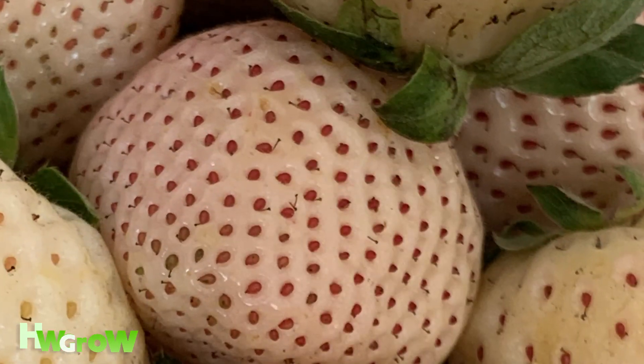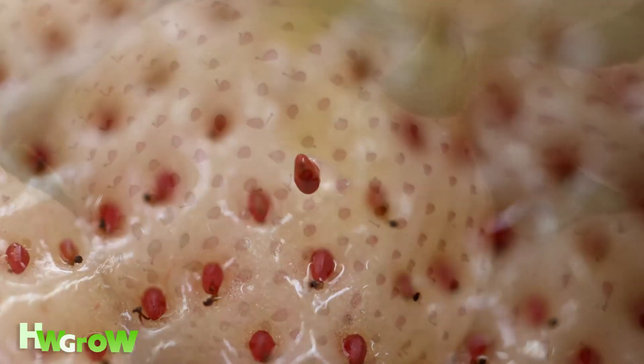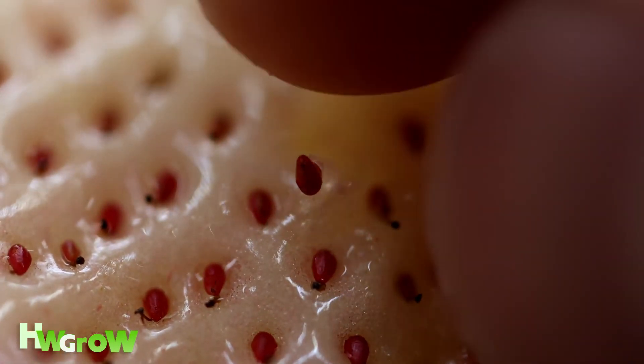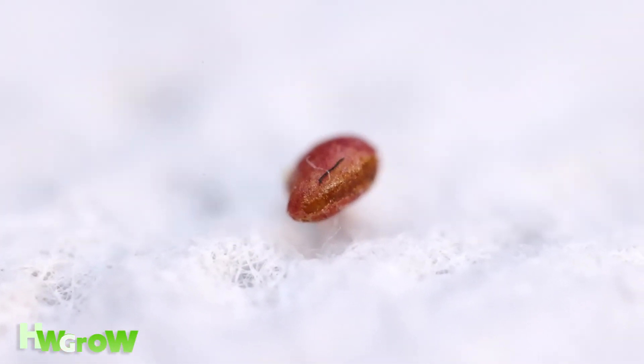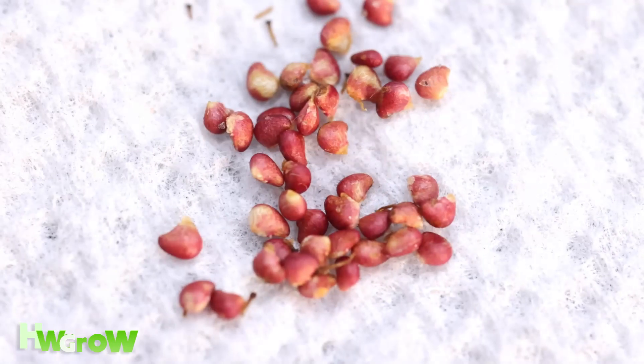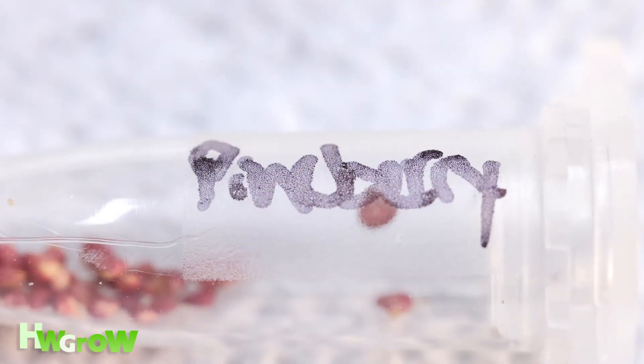After I ate a couple I knew I had to grow this. But I didn't want to take a chance and buy seeds or get a clone to find out that whatever I grew isn't gonna taste like this. So without doing any research I instinctively just took a toothpick, picked out a bunch of seeds, put them on a paper towel, let them dry, and put them in a vial.